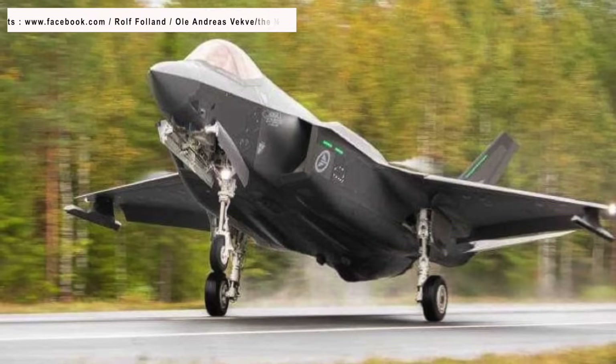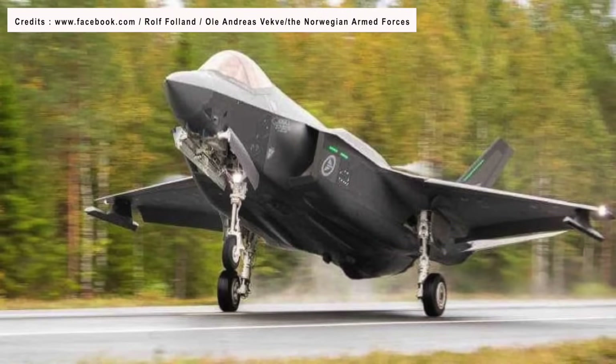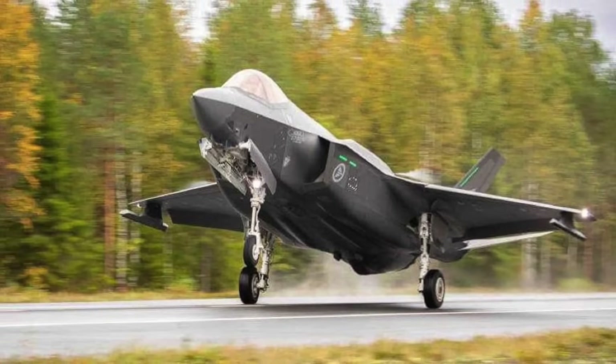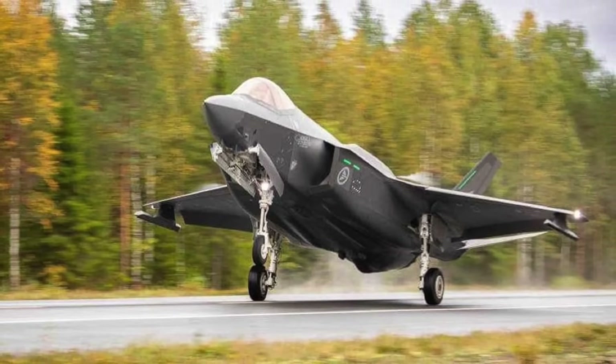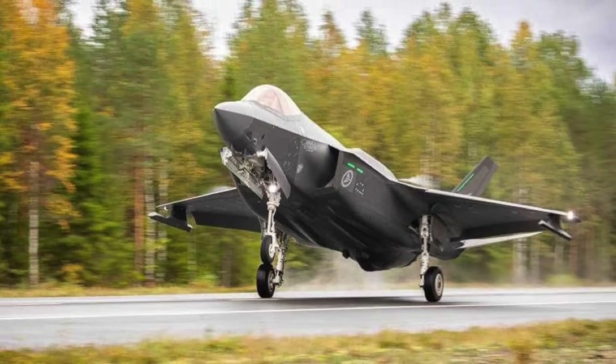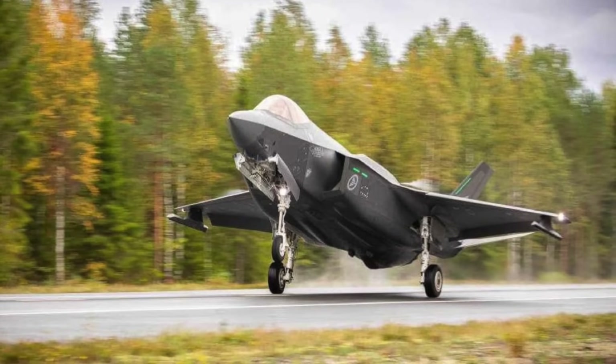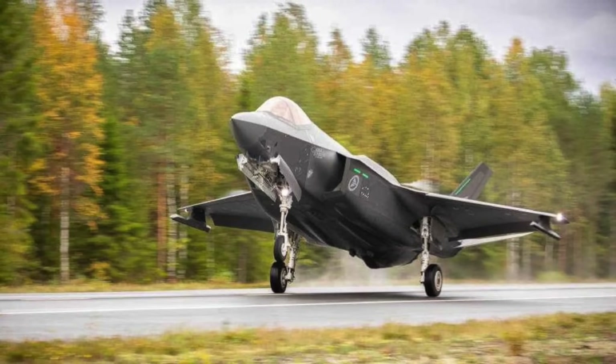This tactic can prove invaluable in terms of complicating the enemy's targeting strategies and overall war planning. The U.S. Marine Corps had previously demonstrated the use of its F-35Bs, capable of short and vertical takeoff and landing, in a similar manner.